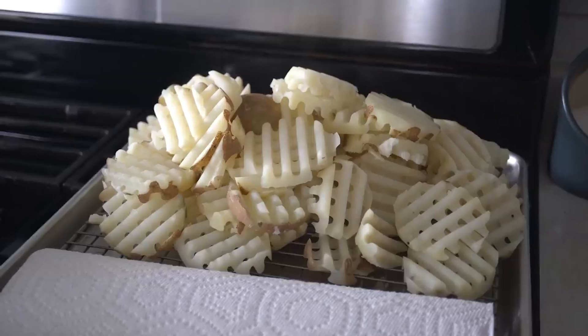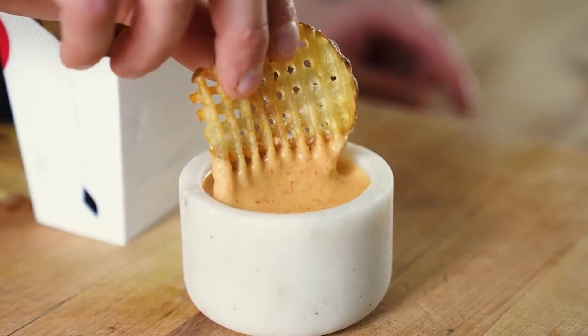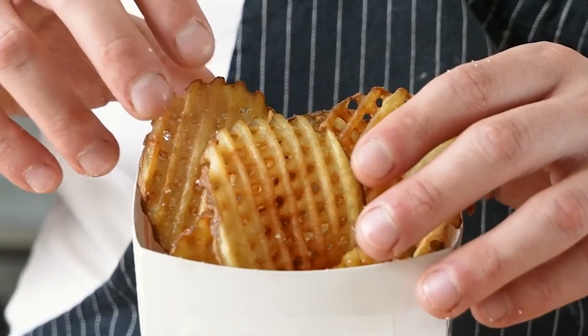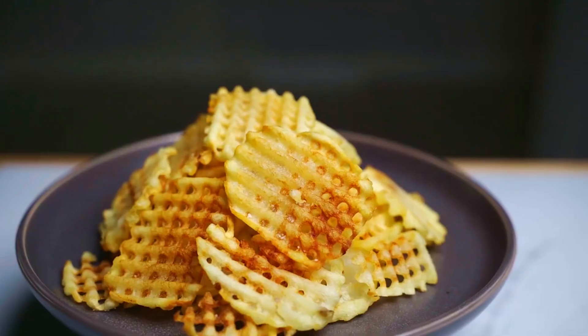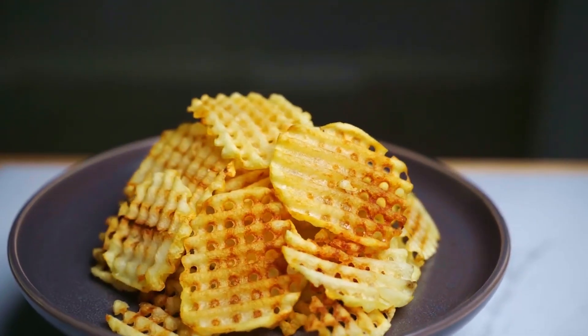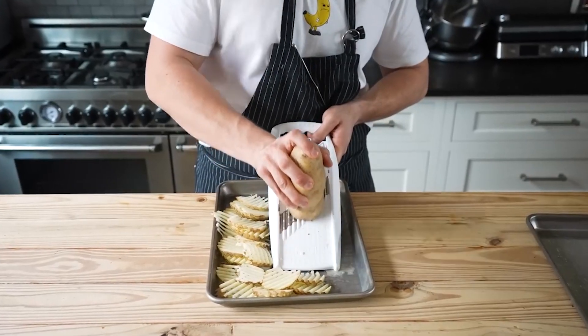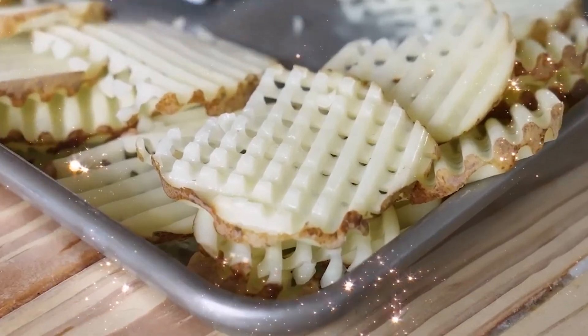The frying process also plays a role in enhancing the unique shape of the waffle fries. As the fries cook, the criss-cross pattern created during the cutting process becomes more pronounced. This distinctive shape isn't just visually appealing — the waffle pattern increases the surface area of each fry, resulting in more crispy edges and providing the perfect vessel for holding sauces.